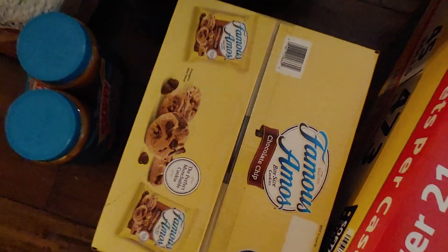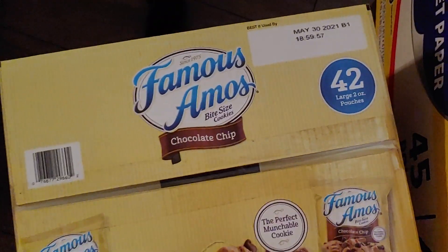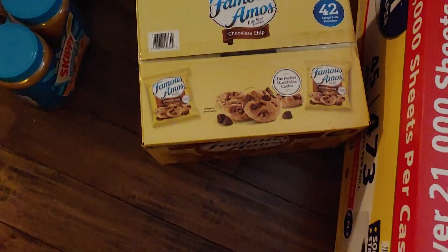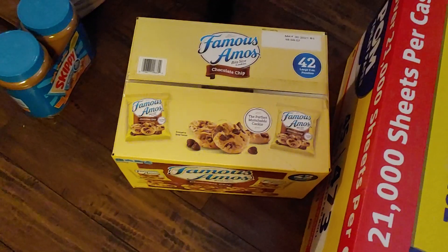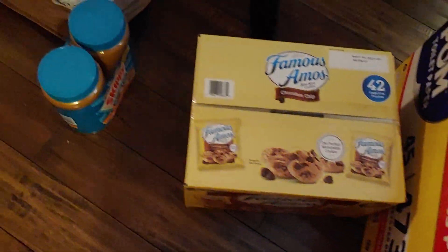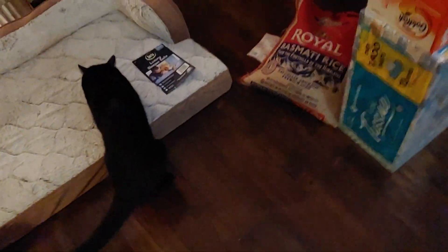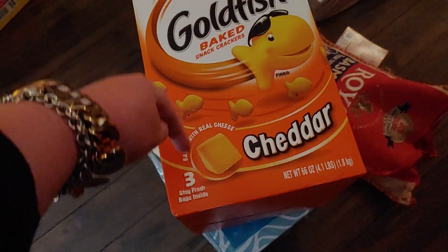I did buy these — they're good through May 30th, 2021, and they were around $10.99, under $11. I also got Skippy — that was eight something for two big containers of Skippy creamy peanut butter. And then I did buy the Goldfish — I think that was right around $9.99, and it's a three-pack, which is what I like.